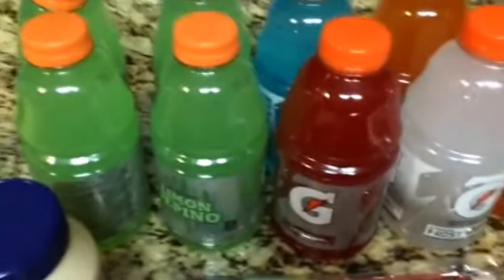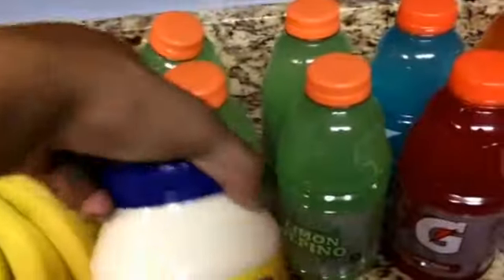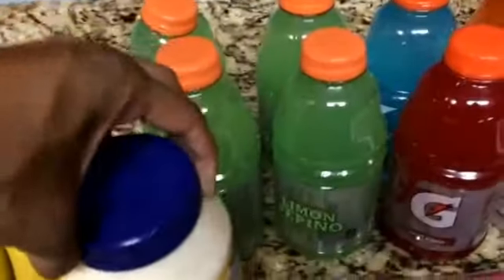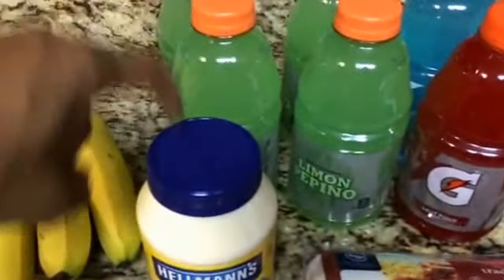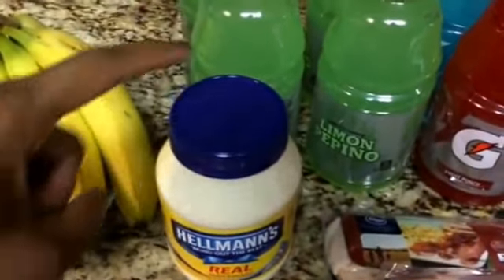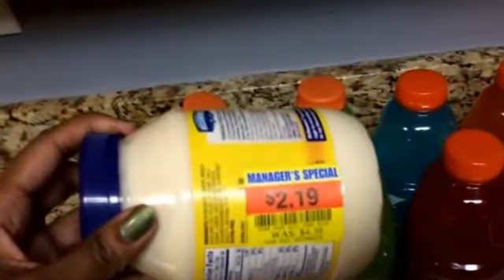Then I had a coupon. This was for some reason on clearance — I don't know why, it's still sealed and everything. The expiration is not until April of next year. I did get a dollar off of one Hellman's coupon from Kroger, so I used it on that and made it $1.19. So that's always good.